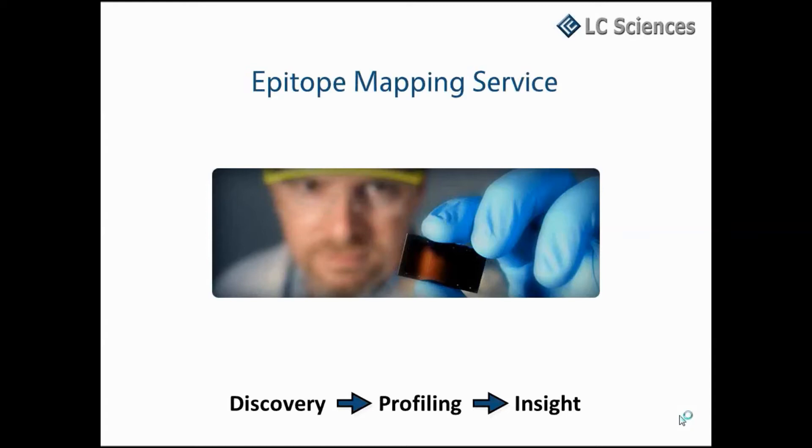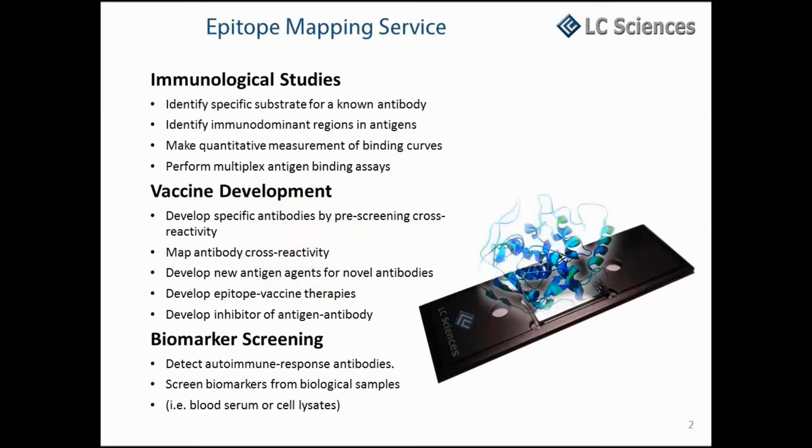LC Sciences Epitope Mapping Service. Understanding antibody specificity at the molecular level provides the key to optimizing their use as research or diagnostic tools. It forms the basis of their application as therapeutic agents. Arrays of protein sequence-derived short peptides have emerged as a powerful tool to identify and characterize such binding epitopes. LC Sciences combines the flexibility of customizable parallel synthesis and the high data quality of microfluidic technologies to create high-density peptide microarrays for immunological studies, vaccine development, and biomarker screening applications.